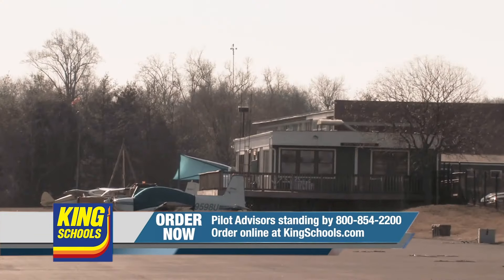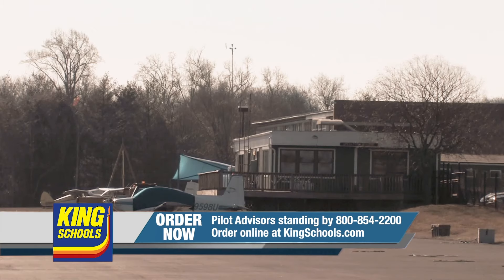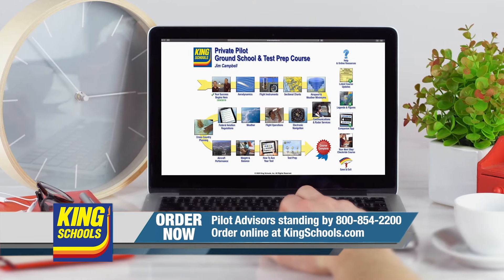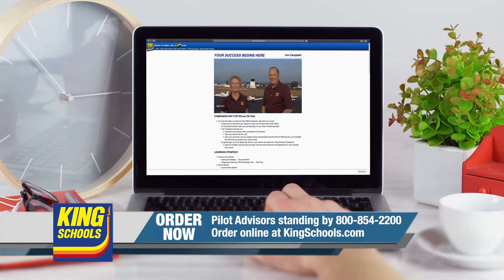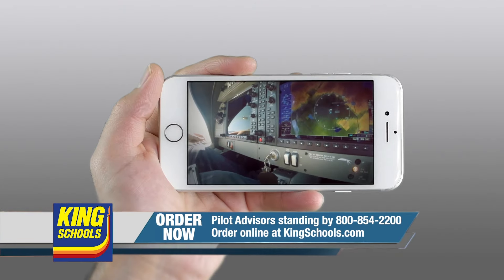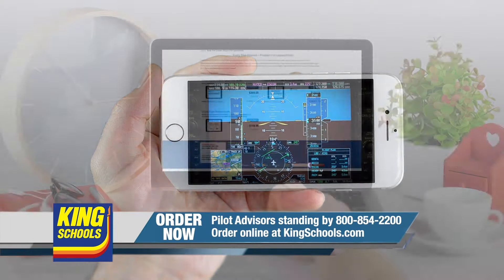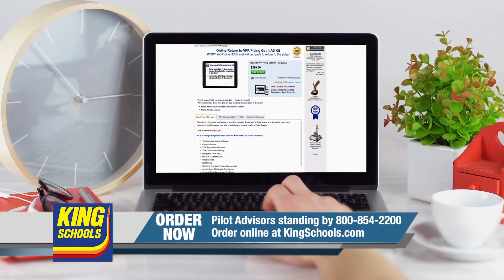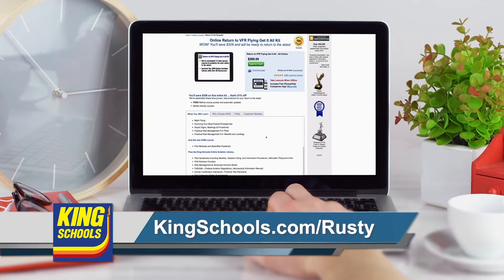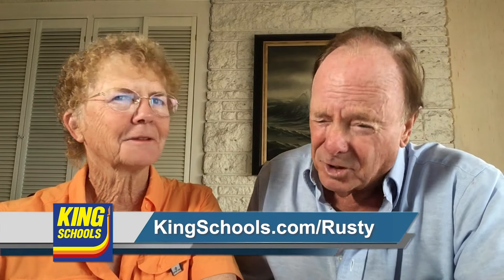I'm John King. And I'm Martha King. We've all had our flying lives disrupted lately. King Schools is here to help you stay up-to-date with courses that you can access on your desktop, iPad, or iPhone. If you'd like a refresher or just want to expand your aviation horizons, we have a course for you. Head over to kingschools.com, slant Rusty today, for details.